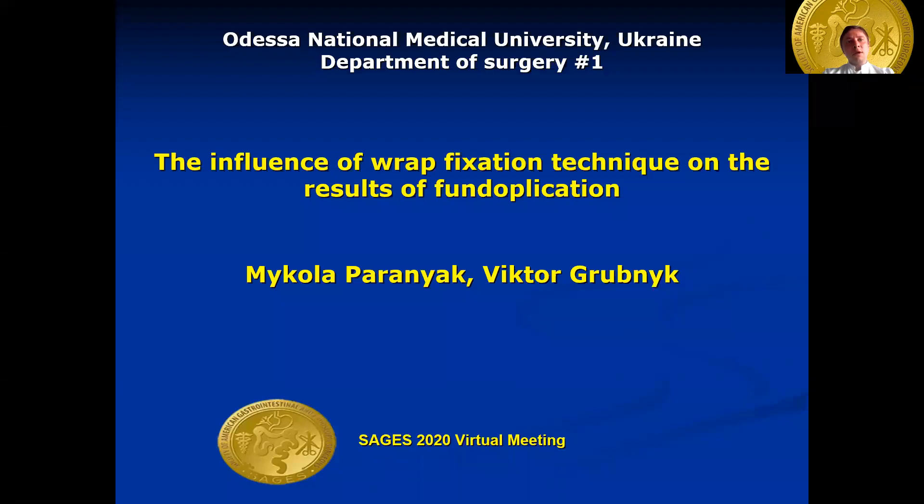Good morning. I'm Nikola Paranyak, trainee in esophageal gastric surgery, Odessa National Medical University, Ukraine. I would like to present our study: the influence of wrap fixation technique on the results of fundoplication.